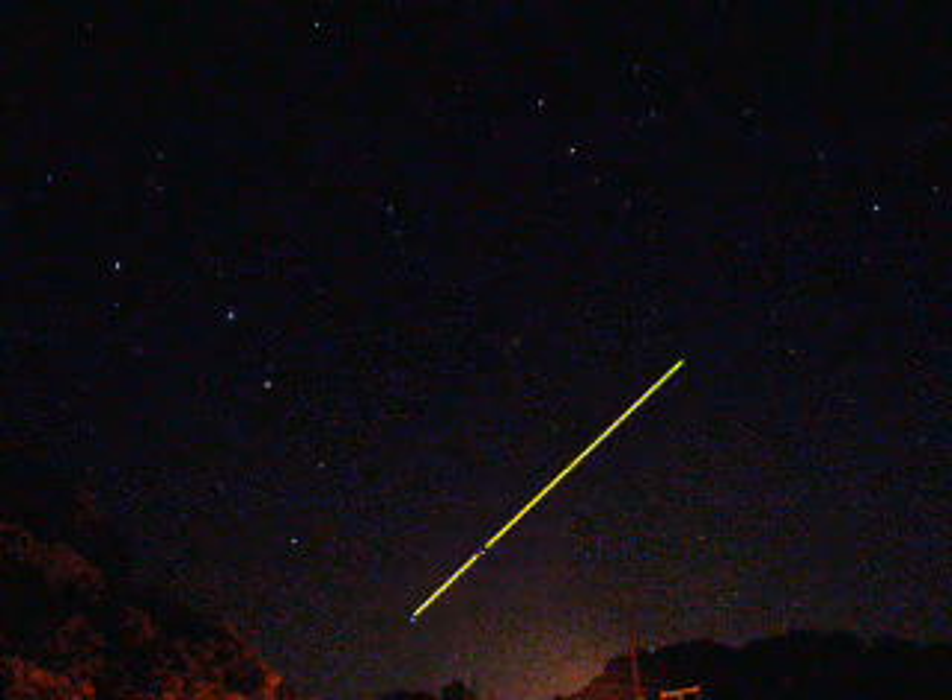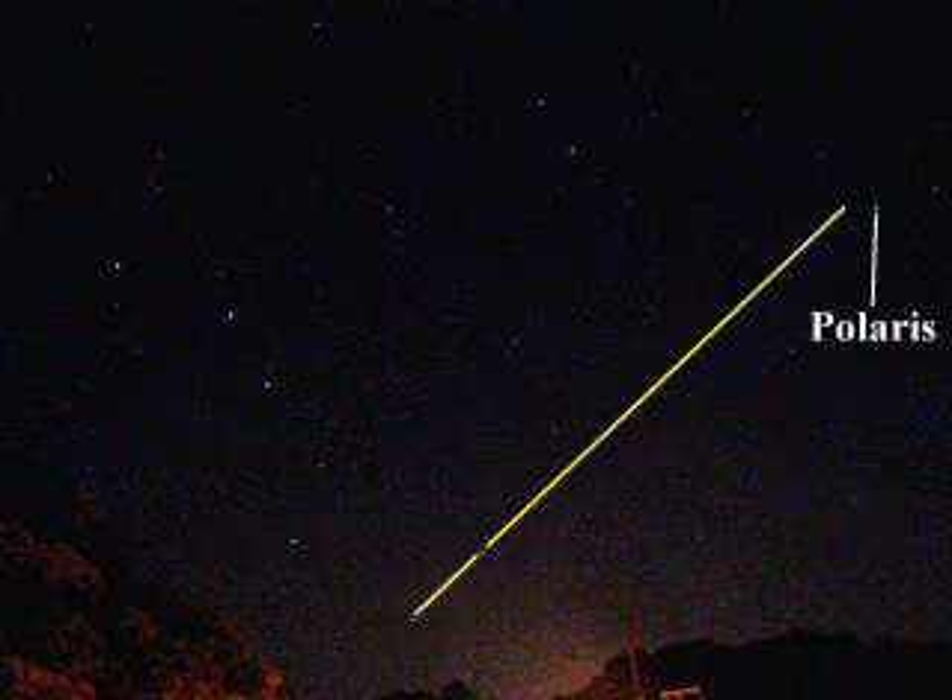With that, you can also use the Big Dipper to find where North is in the sky. If you look at the two end stars of the bowl of the Big Dipper, circled in yellow, and you draw a line through them in the direction that the bowl opens, you are pointing toward Polaris, which is the North Star. It's the only bright star in that region of the sky.